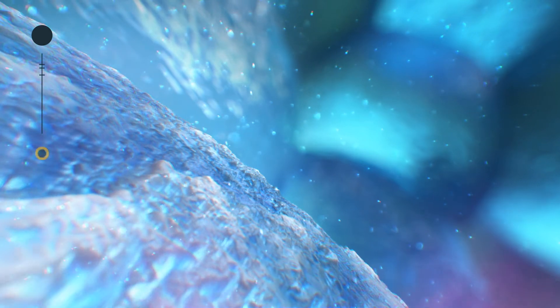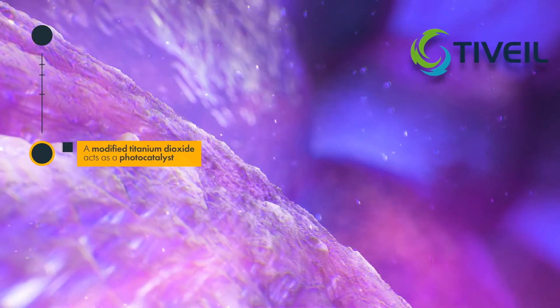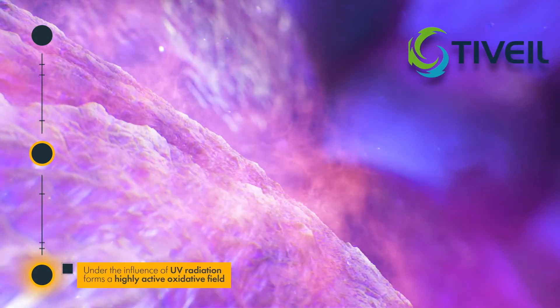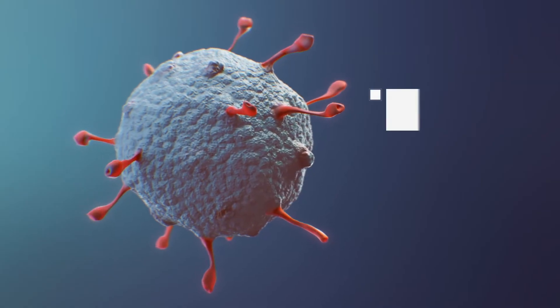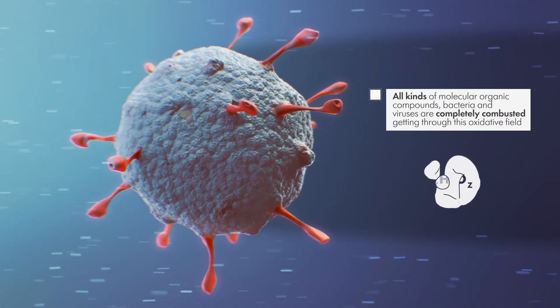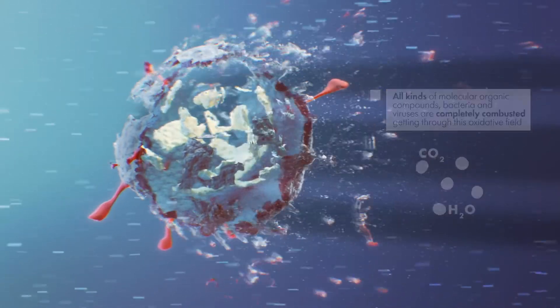A modified titanium dioxide in the form of nano-sized powder with a particle size of 5 to 10 nanometers acts as a photocatalyst. The photocatalytic process proceeds as follows: under the influence of UV radiation, the catalyst, based on the carrier, forms a highly active oxidative field, in which all kinds of molecular organic compounds, bacteria and viruses are completely combusted.